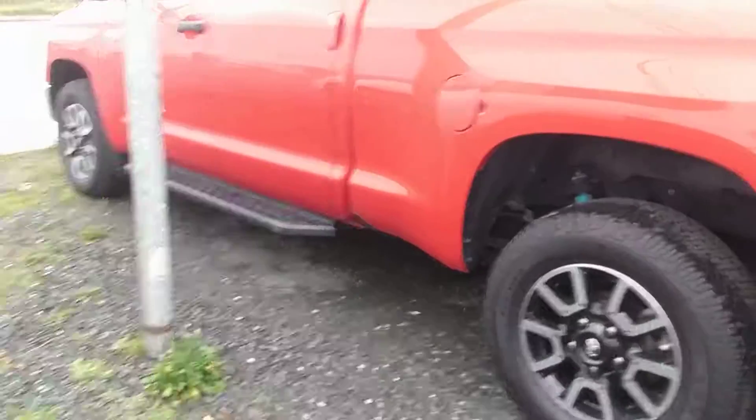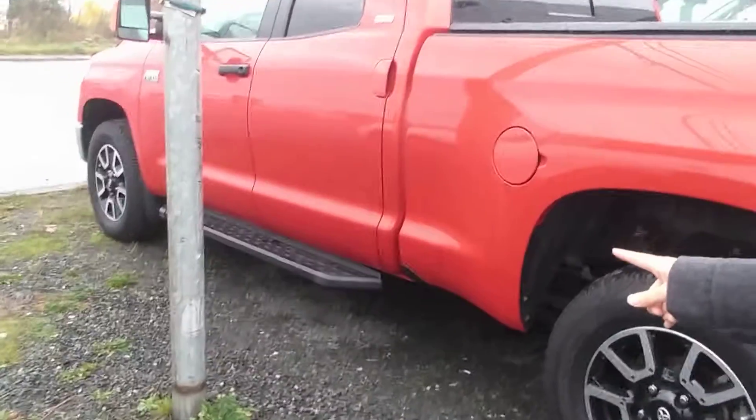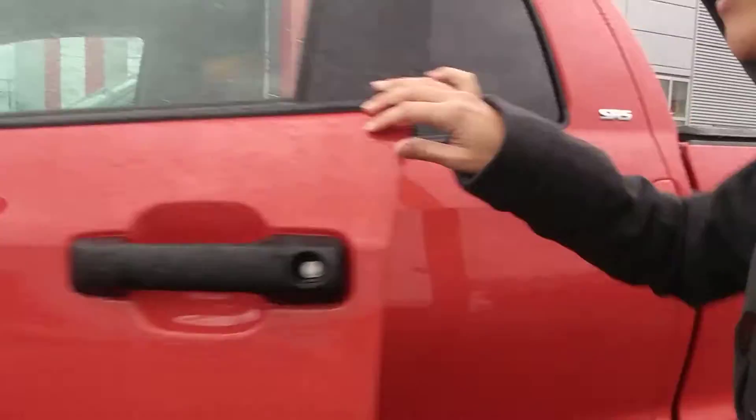You've got the aluminum wheels here at the bottom, giving a nice sporty look. You've got the step up there just underneath for the front seat. It is a crew cab. You've got four doors, and it is a V8, 5.7 liter.